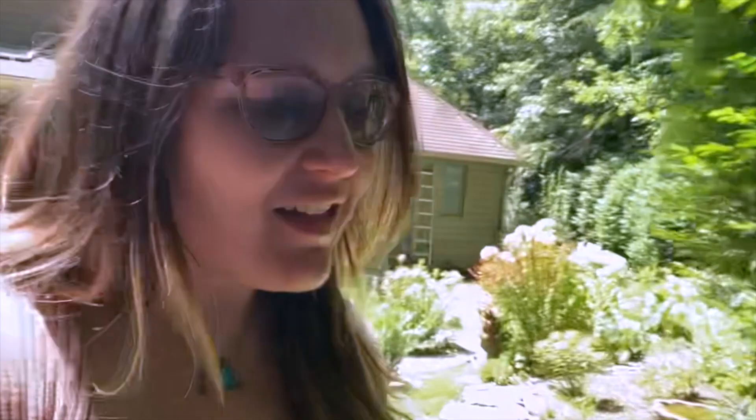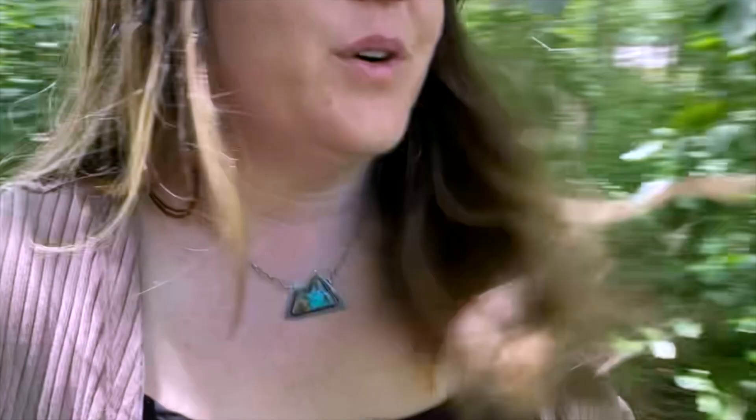At just over 2,600 square feet and listed for $640,000, this is a beautiful home. One of my favorite features is the charming oasis that is the backyard, and there's a trail here that goes into the woods and to the back road, where you can walk your dog or go for a mental health walk yourself.